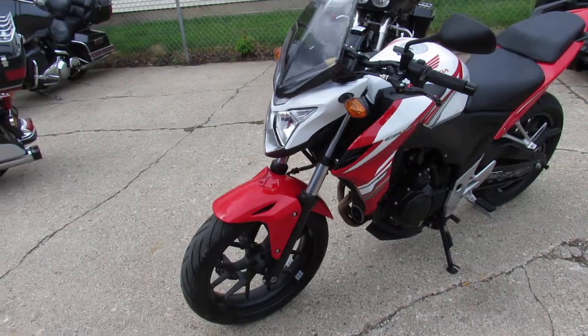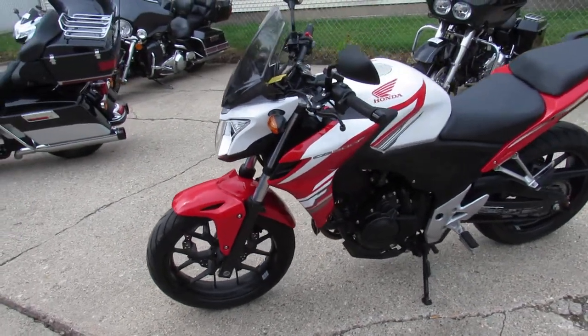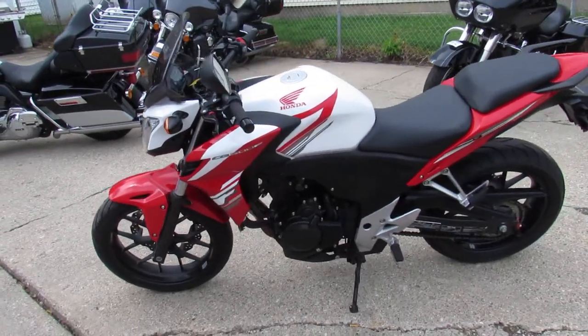Nice, clean bike. It's got the CRG levers, heated grips, an IXIL silencer, and more guys.